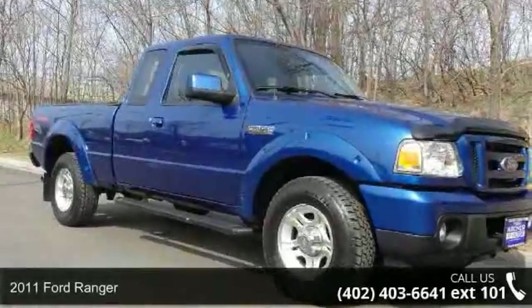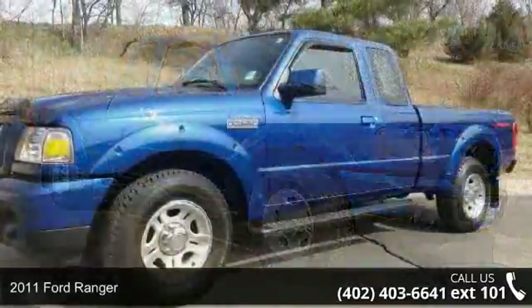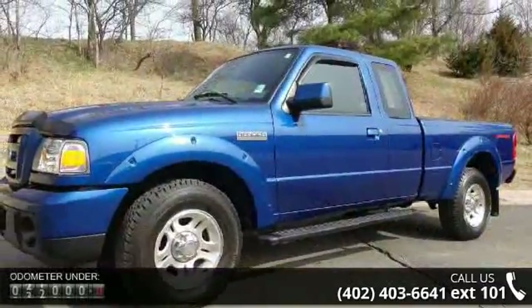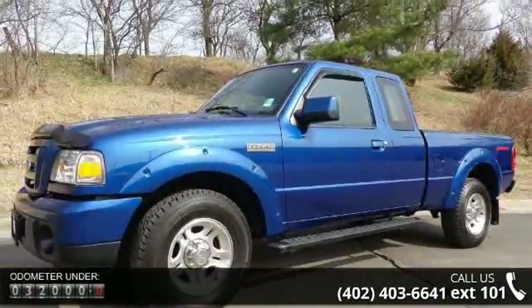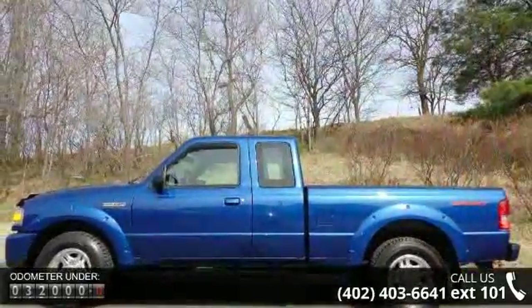Arrive in style with this 2011 Ford Ranger. If you are looking for an automobile with great features, look no further. This vehicle comes with a reliable 6-cylinder engine, connected to a smooth shifting automatic transmission.